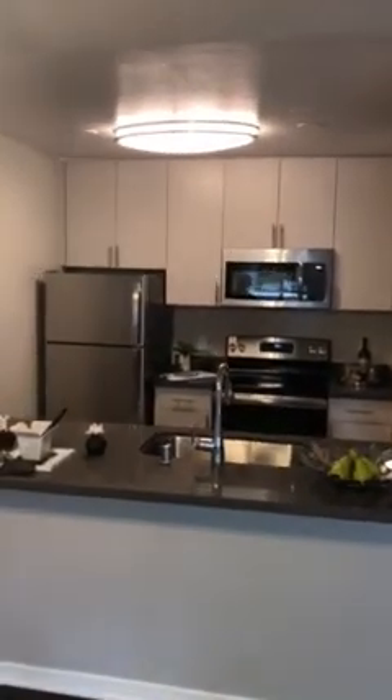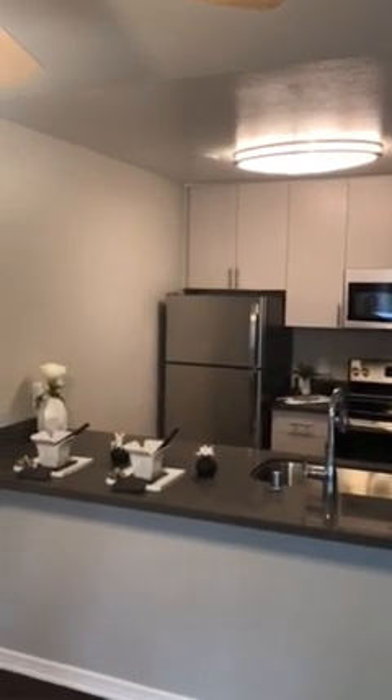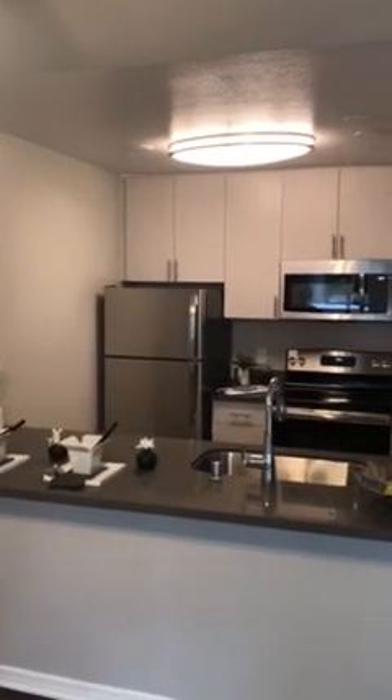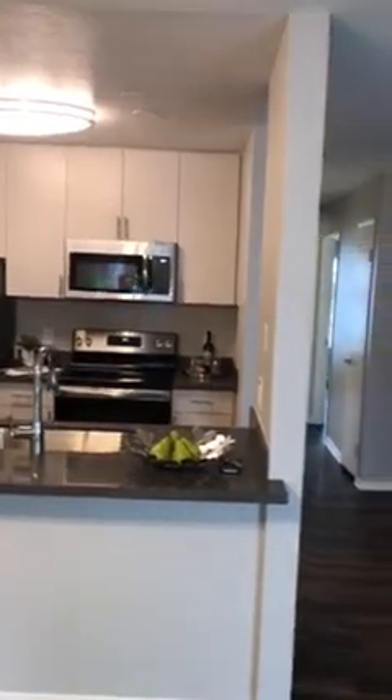And then we're going to move over here to the kitchen. Everything in the kitchen is brand new — from the appliances, the refrigerator, the stove, the microwave, the dishwasher, and then the countertops and the cabinets as well.